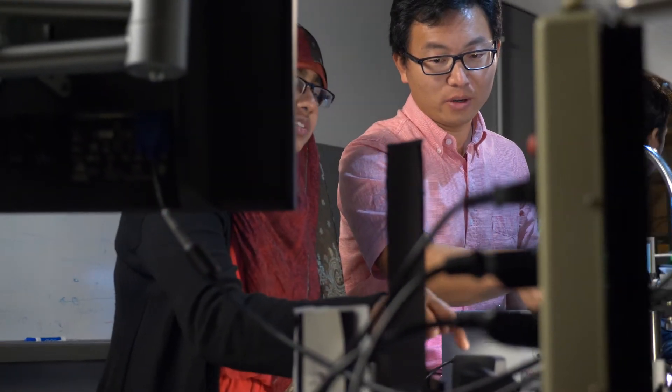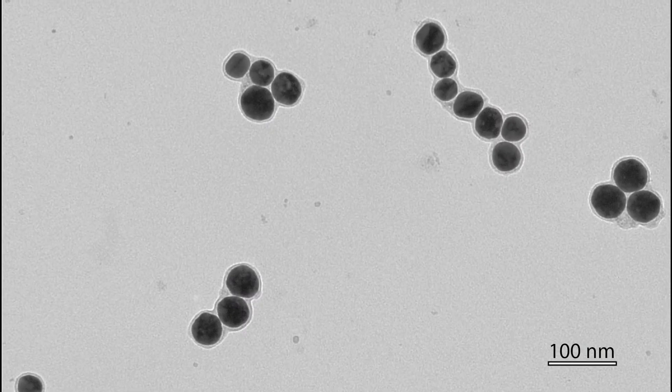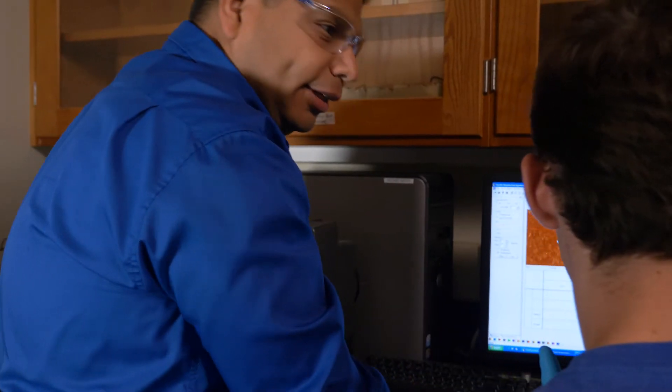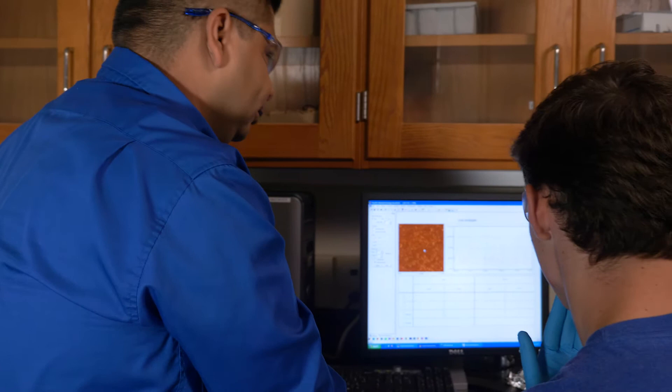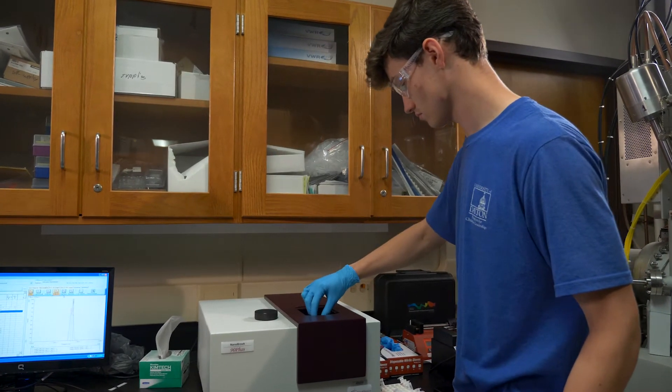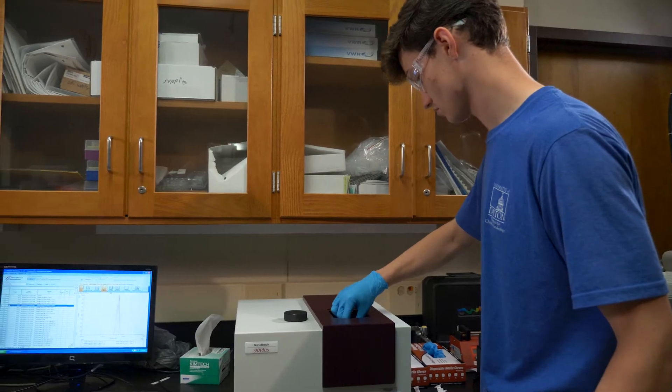My research is basically on gold nanoparticle synthesis and establishing the binding of different antibodies to the gold nanoparticle surfaces. Once the nanoparticles and antibodies are bonded together, these nanoparticles will help to adhere to the bacteria, which can later be detected by the laser.